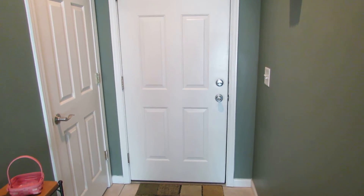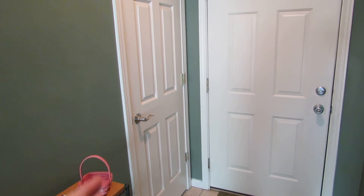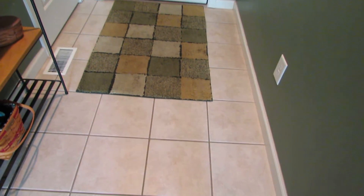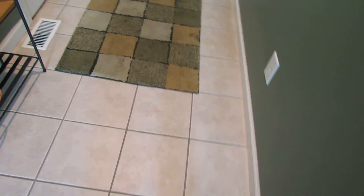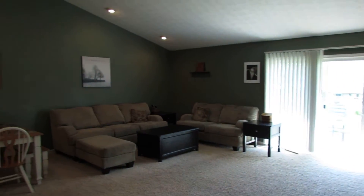Coming through the front door, we have a coat closet immediately to the right. These are all six-panel doors as you enter. The flooring here is all ceramic tile — 12-inch ceramic tile pieces — and then watch what this opens up into...